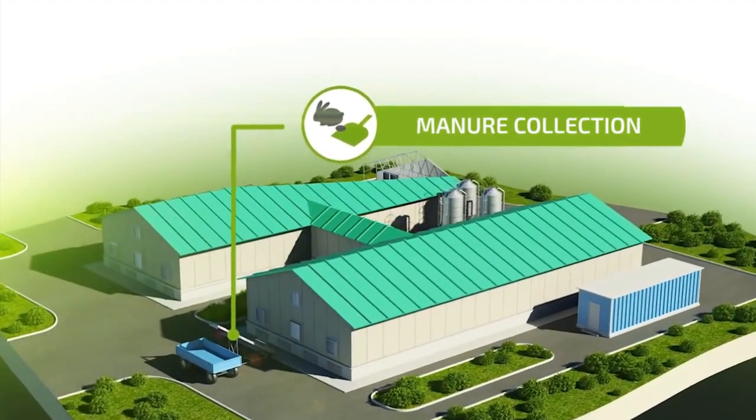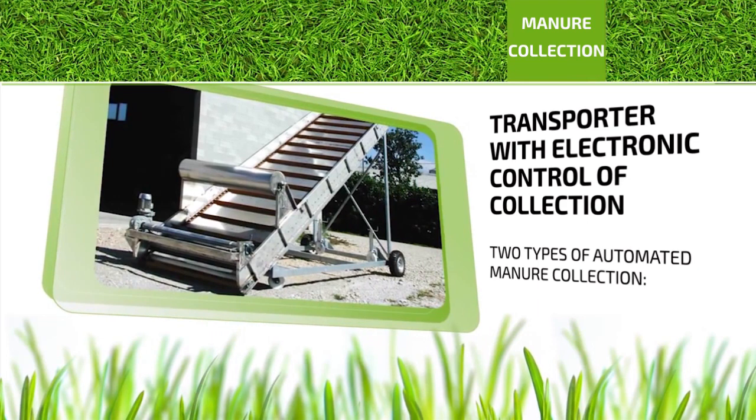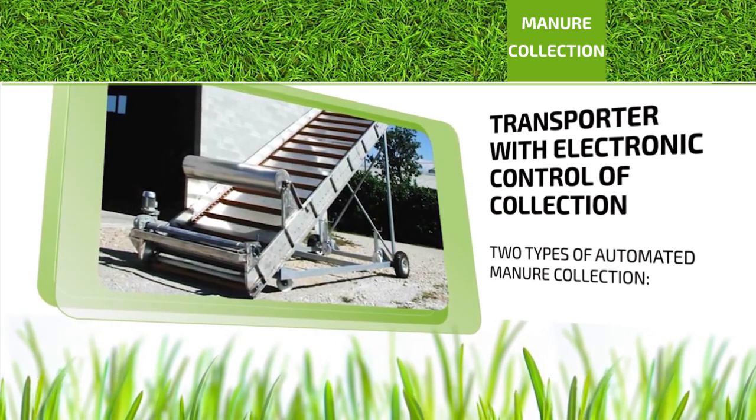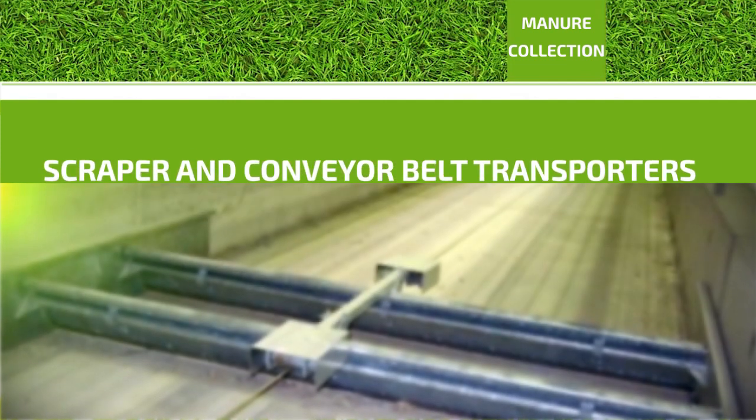Manure collection. Electronically controlled conveyor belt or scraper transporters are used for manure collection. After a certain time, the collected manure is removed from the farm.